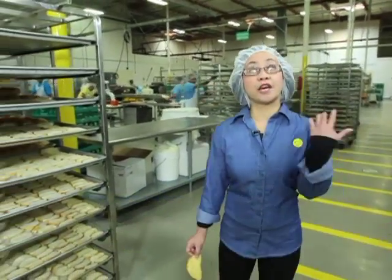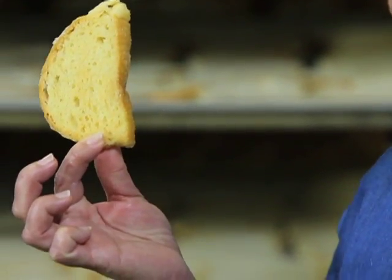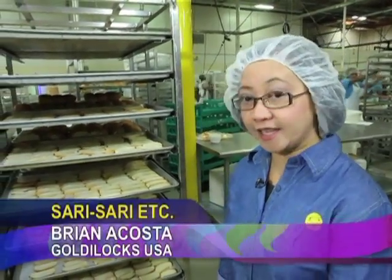Hello, mga ka-nation! Ako po si Agnes Francisco, taga Goldilocks. At nandito po tayo sa Clarmill Manufacturing Plant kung saan ginagawa ang aming mga cakes, pastries, at saka breads. Katulad po nito — ito ay Biscocho, or ang Pinoy version ng biscotti. Paano ba ito ginagawa? Pag binili niyo sa tindahan, ganito na lang, di ba? Meron pong proseso tayong sinusunod. At ikakwento po namin kung paano ito ginagawa today.